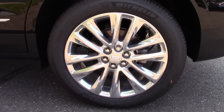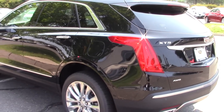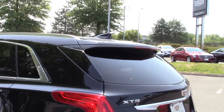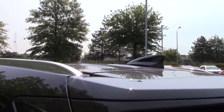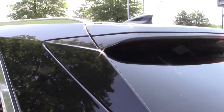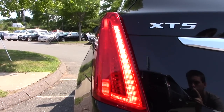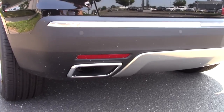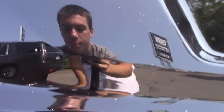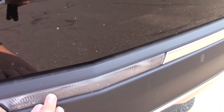Back here you also have ventilated disc brakes, which is a big plus. Coming around the back you have a really nice shape towards the back pillars with your integrated spoiler up top, your shark fin antenna, and the bright work on the roof rails. Back here you have your LED tail lamps, your chrome exhaust outlets, your backup camera, and your parking sensors going all the way across. And right here is your reverse light.